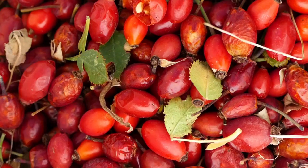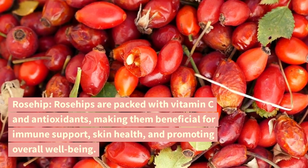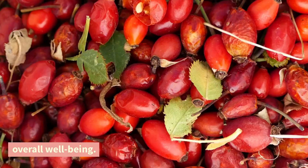Rosehip. Rosehips are packed with vitamin C and antioxidants, making them beneficial for immune support, skin health, and promoting overall well-being.